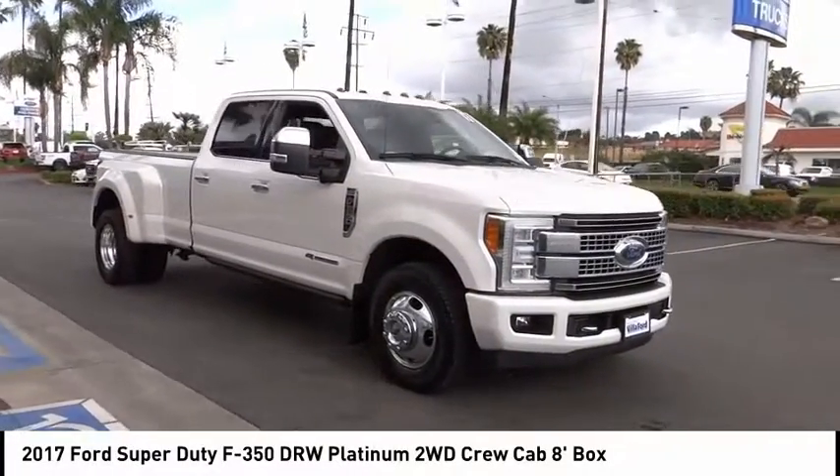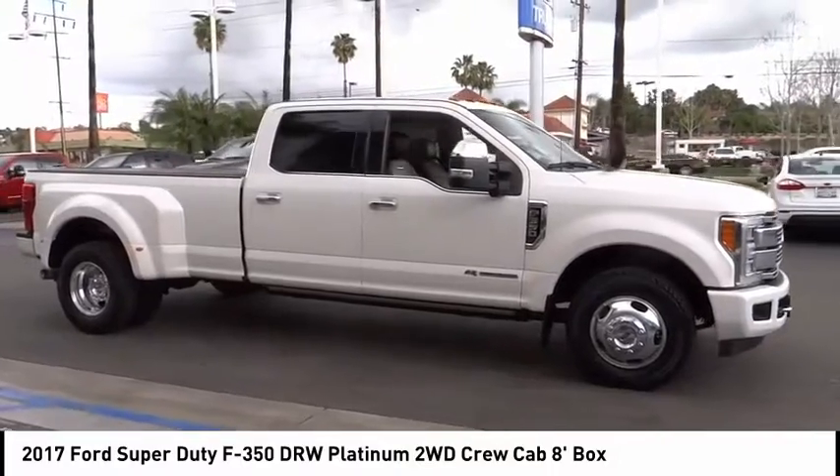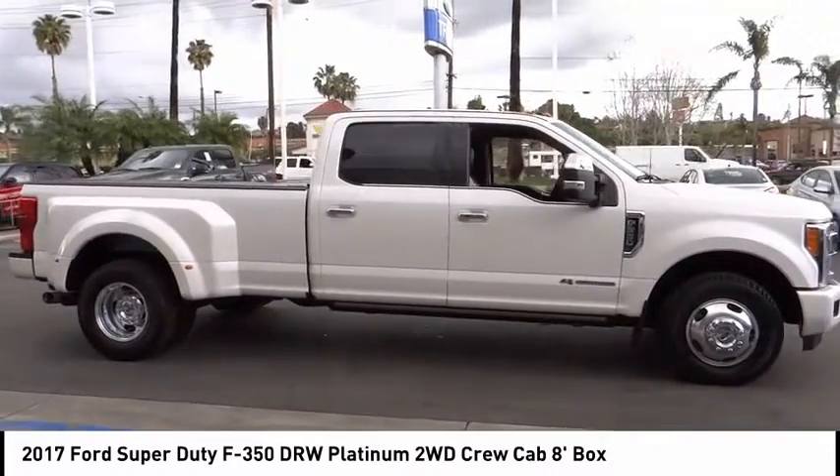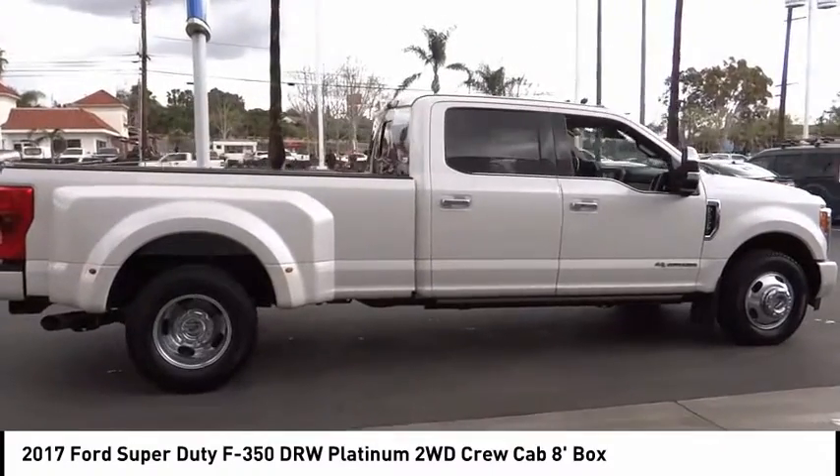We are pleased to show you the 2017 F-350 Super Duty — head-to-head fuel efficiency, head-to-head towing, head-to-head torque. Ford F-350 Super Duty.